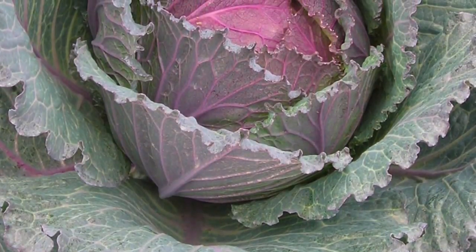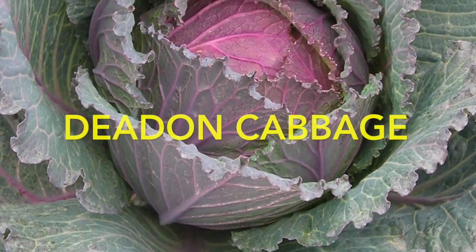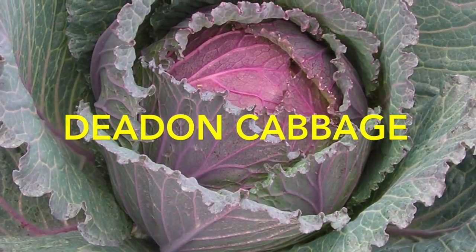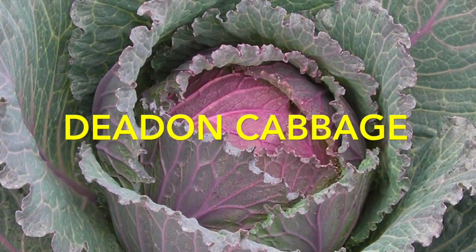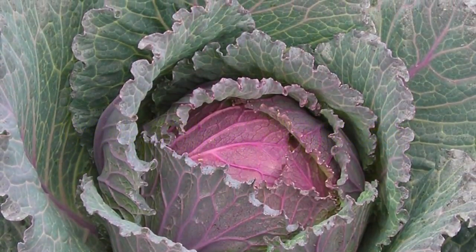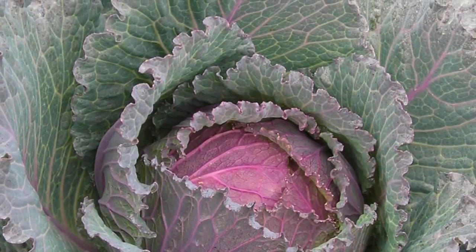This is a purple Savoy type cabbage called Dead On — all one word, not hyphenated. Strange name for a cabbage. It's supposed to be a large, good keeper. I grew a green Savoy years ago and liked it very much, so I'm going to give the Dead On cabbage a try.